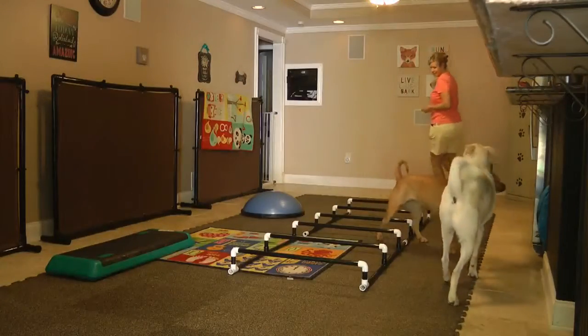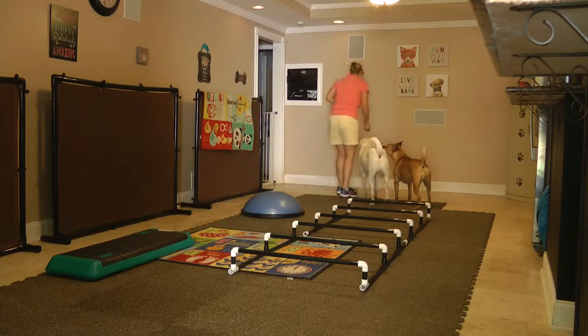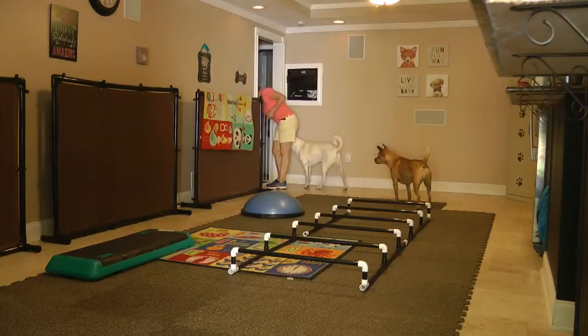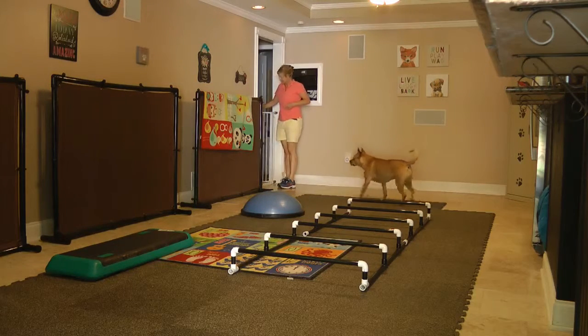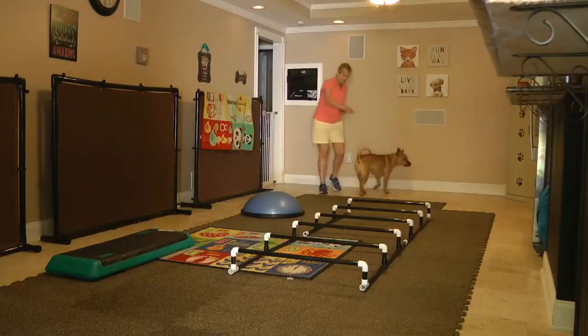These are my two dogs, Patrick and Jilly. Patrick is the tall white dog, and Jilly is the short brown dog. Jilly had a rotator cuff injury, and this is after she went through rehabilitation at a center.